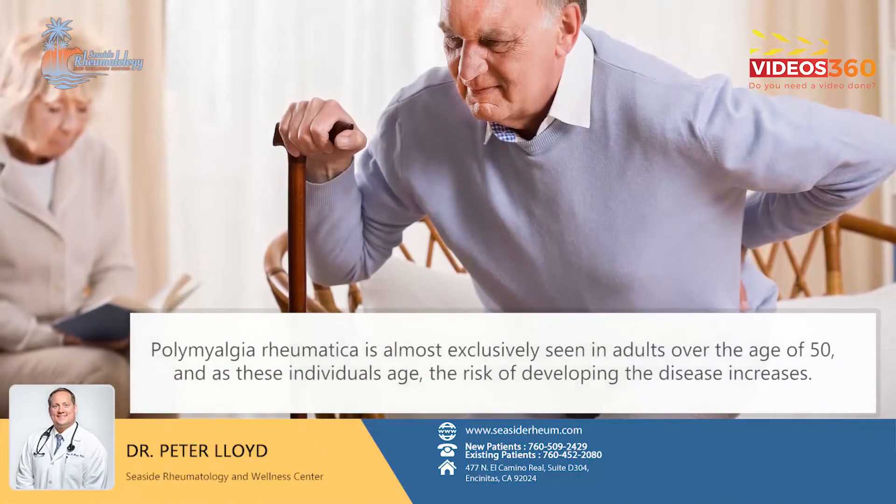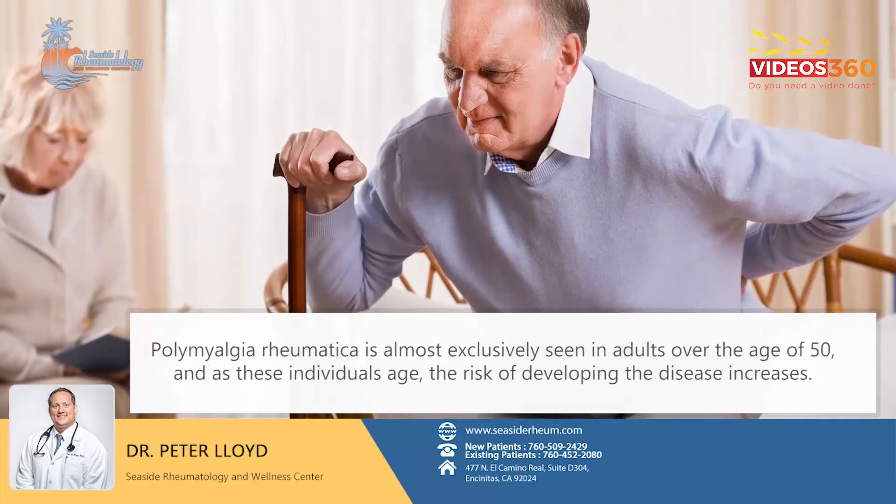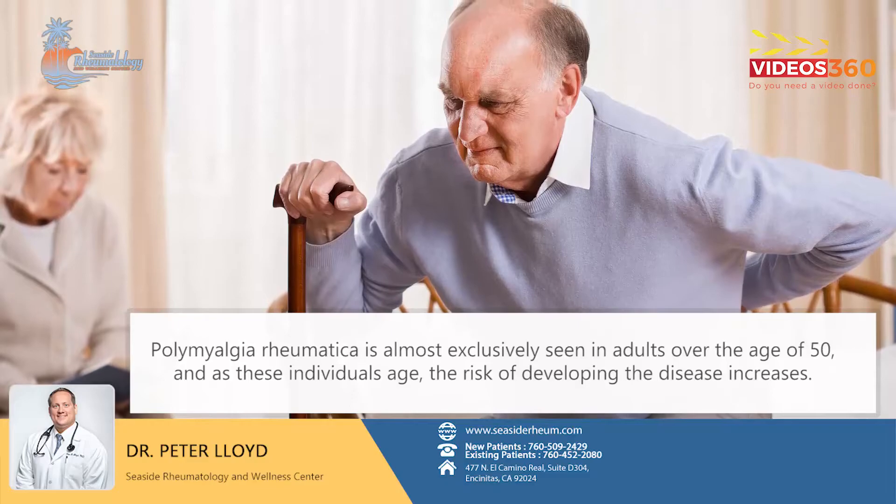Polymyalgia rheumatica is almost exclusively seen in adults over the age of 50, and as these individuals age, the risk of developing the disease increases.